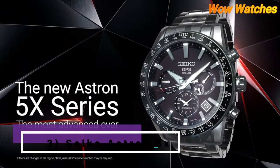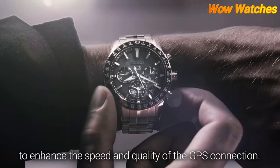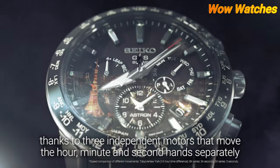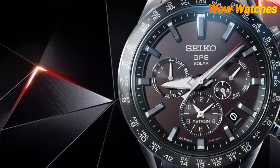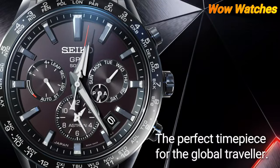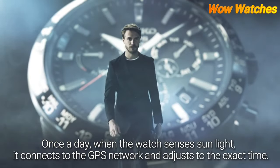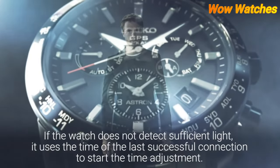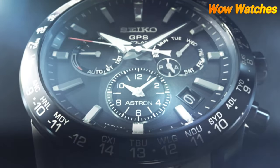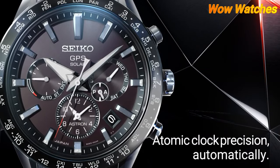Number 3: Seiko Astron 5X Duel. The Seiko Astron 5X Duel is a premium GPS solar watch from Seiko's Astron line, powered by Seiko's 5X53 dual-time movement. It features a titanium case and bracelet, a ceramic bezel, and a sapphire crystal with anti-reflective coating for enhanced visibility. The watch is water-resistant up to 100 meters and has GPS solar technology. Features include a perpetual calendar, a power reserve of up to 6 months, and a power-saving mode that can extend battery life even further.